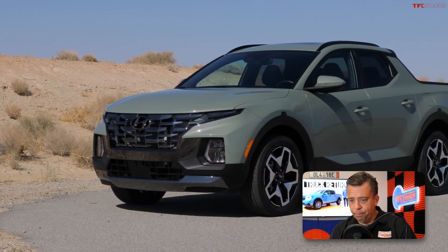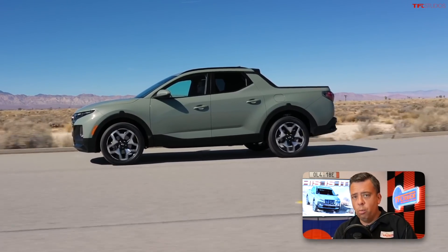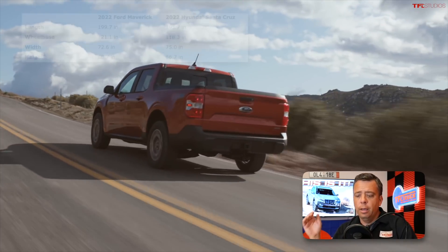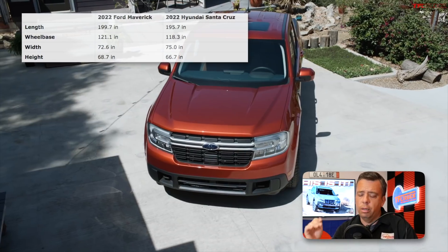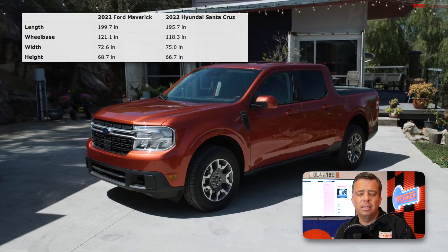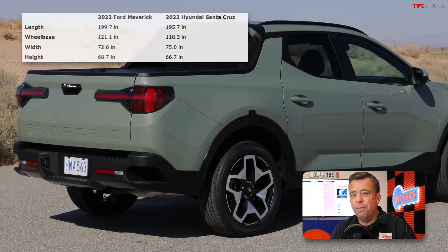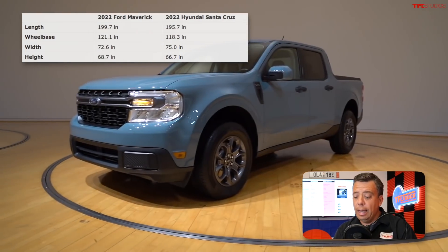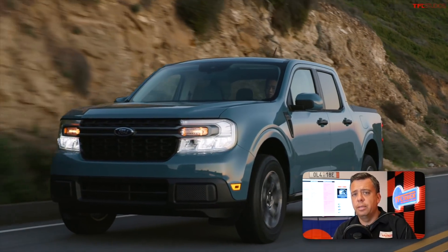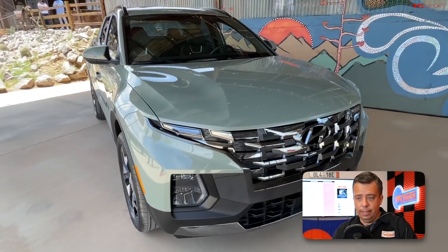Let's start with size and what these trucks really are. They are crossover unibody-based pickup trucks — four-door crew cab with a short bed. Both start on a front-wheel drive platform and both offer all-wheel drive. The Maverick is a little bit longer and taller at about 199 inches total length, while the Hyundai Santa Cruz is about 195.7 inches — roughly four inches shorter. The Maverick is based on the architecture underpinning the Ford Escape and Bronco Sport, and the Santa Cruz is based on the Hyundai Tucson chassis.